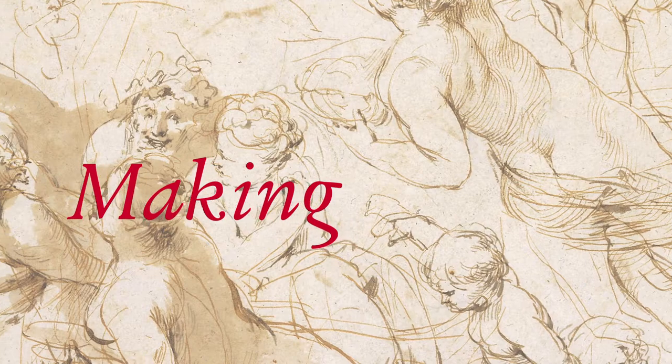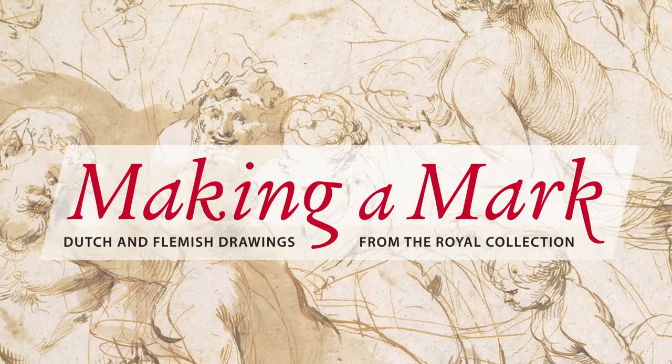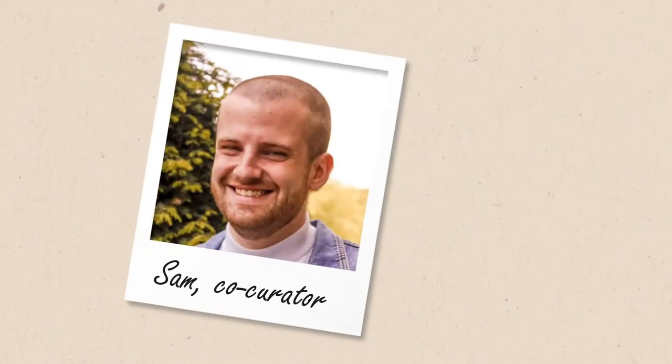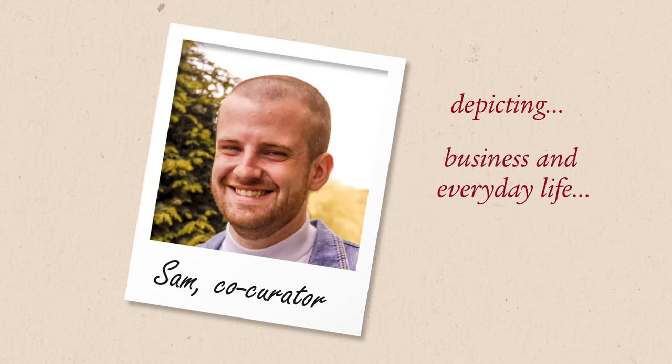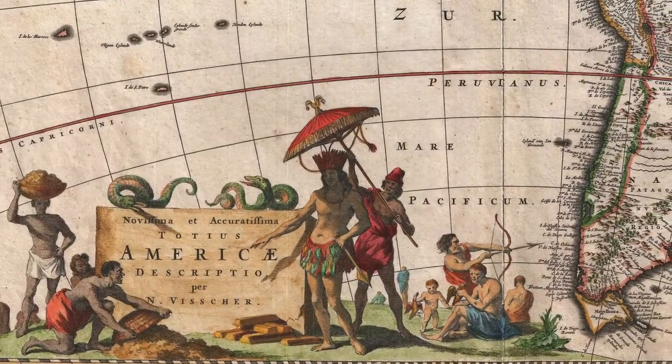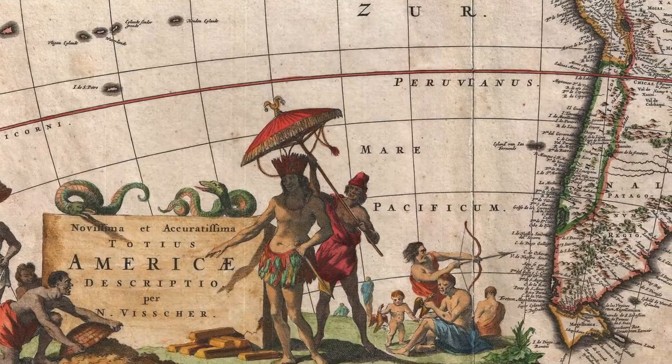Hello, and welcome to this series of talks accompanying our exhibition Making a Mark, now on at the Barber Institute of Fine Arts. My name's Sam, and in this talk I'll explore the role that drawing had in both depicting and itself becoming an integral part of business and everyday life in the Low Countries in the 17th century. And in doing so, I'll touch upon the legacy of colonialism within Dutch and Flemish drawings.